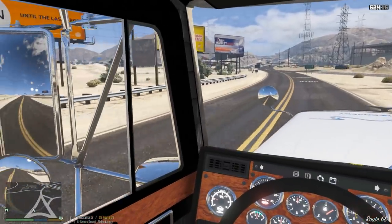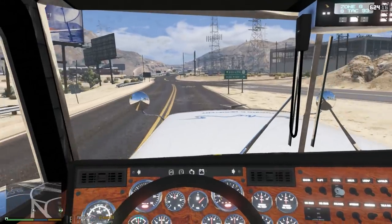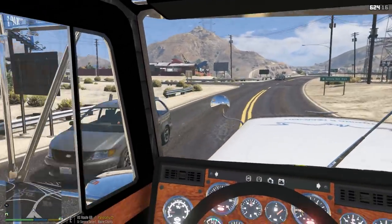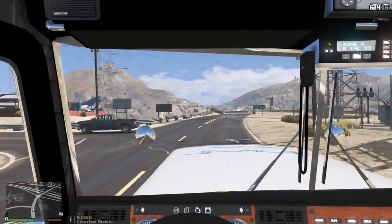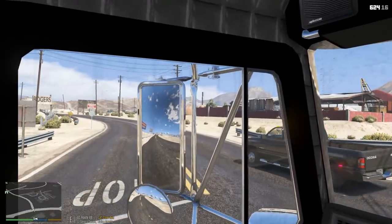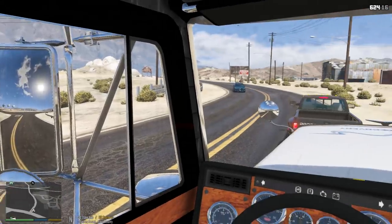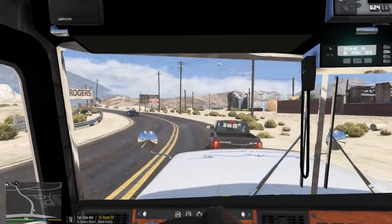Beautiful interior! The mirrors actually work — all of the mirrors work! I just blew a stop sign — my bad. In GTA 5, not all of the mirrors always work, so that's pretty nice to see. Even though we can't see the trailer in the mirrors because of how GTA 5 works, it's so cool that the mirrors let us actually see behind us.